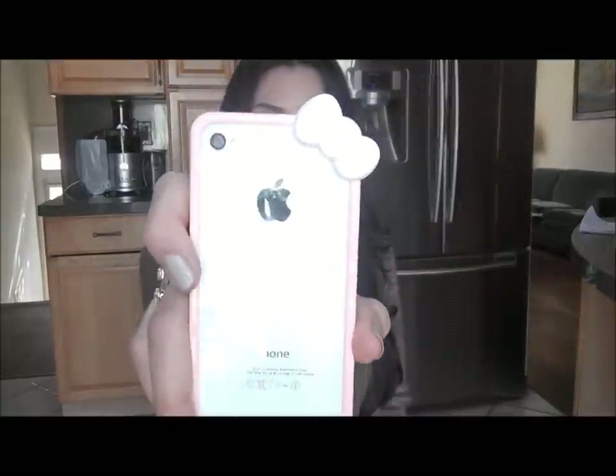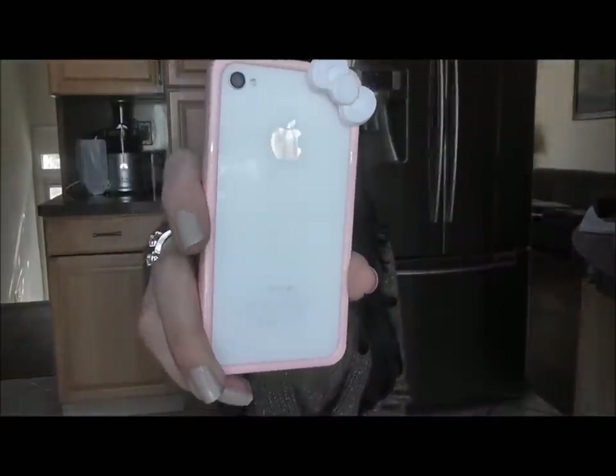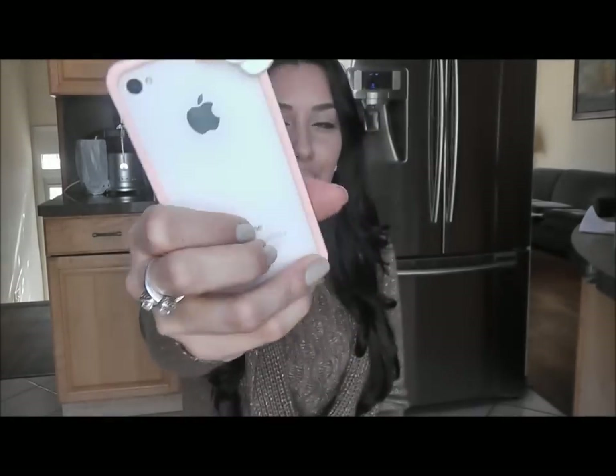That's it for the beauty products. Next I want to get into some miscellaneous items. One is a phone case I ordered off eBay for my iPhone 4 — it's so cute. It's a little Hello Kitty bow with a light pink coral-colored frame around it. This case was under $3.